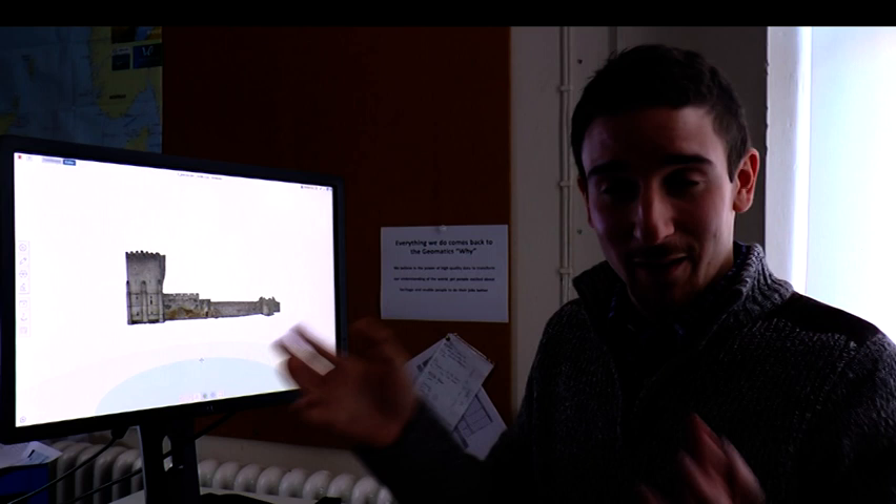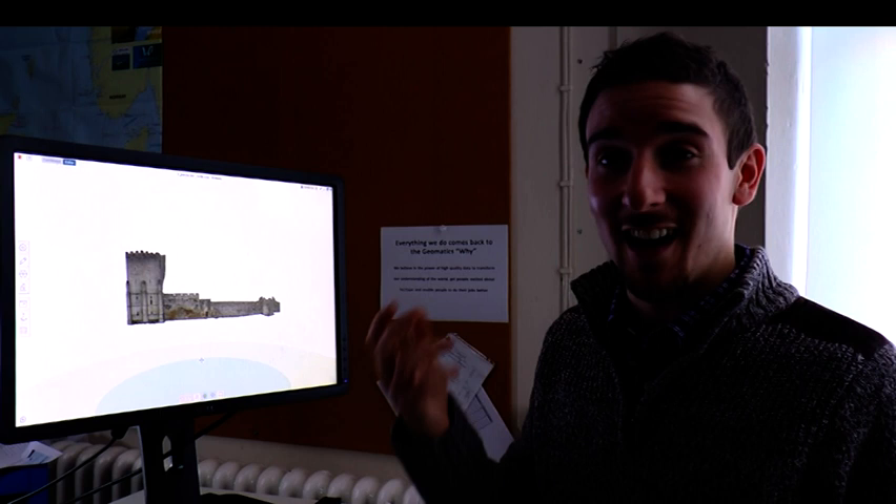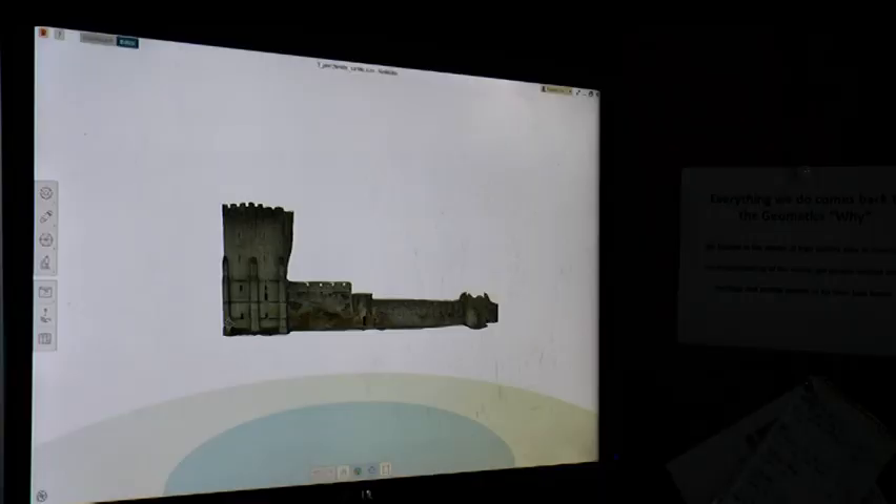The great thing about photogrammetry is it can be used on anything from something really small like an artifact to something very big like, in this case, a building. It's highly accurate and highly detailed, so let's have a quick look at this model and I can show you some of the detail that we can get.